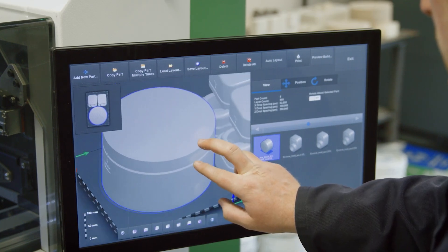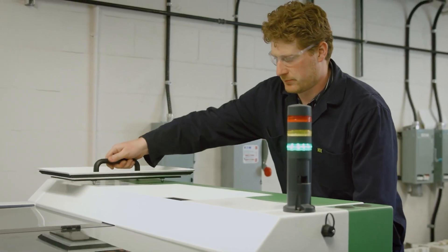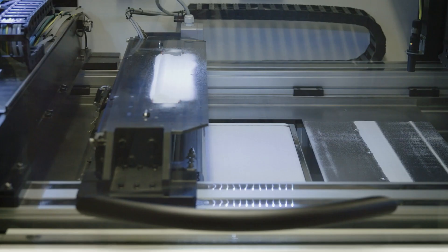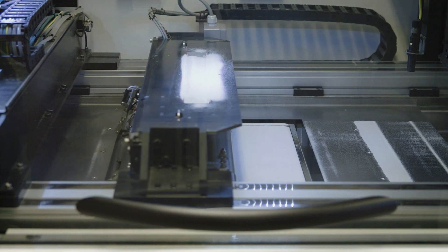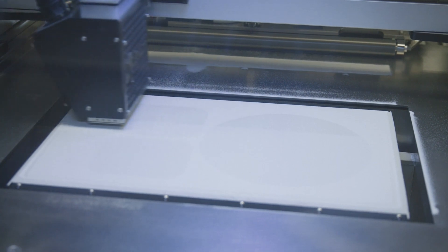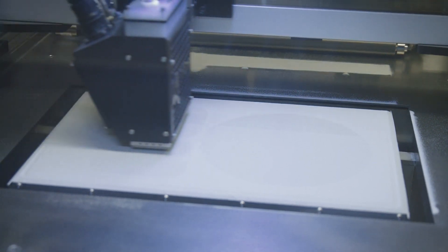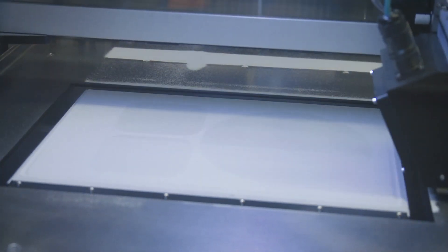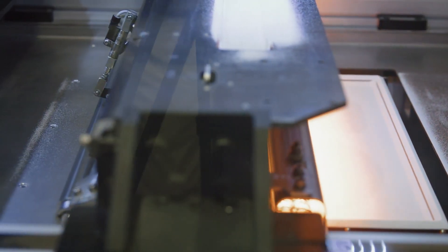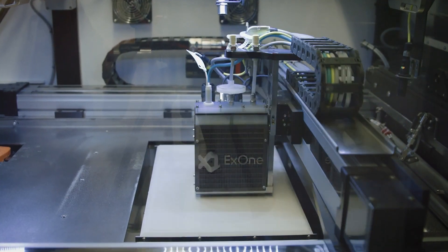So how does it actually work? With BinderJet 3D printing, the process begins by spreading a thin layer of powdered material. This material can be anything from metals, ceramics, or even composites. Once the layer of powder is spread out, a specialized printing head moves across the surface, strategically depositing a binding agent onto the powdered material. The binding agent plays a critical role in the process — it acts as a glue, fusing the powder particles together to form a solid structure.